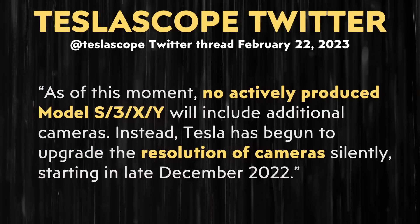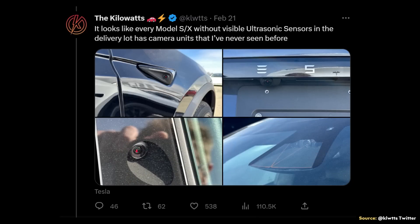Even though the Hardware 4 computer has space for more cameras, that doesn't mean all Tesla vehicles will immediately have more cameras. Teslascope writes that as of this moment, no actively produced Model S, 3, X, or Y will include additional cameras. Instead, Tesla has begun to upgrade the resolution of cameras silently, starting in late December 2022. The Kilowatts tweeted pictures noting that every Model S and X without visible ultrasonic sensors in the delivery lot has camera units they've never seen before — with higher resolution and possibly an anti-reflective coating.